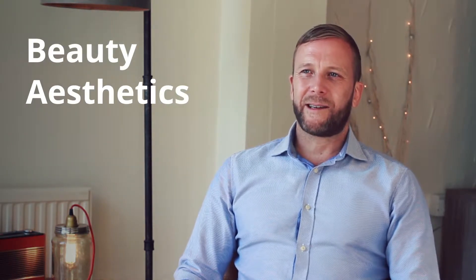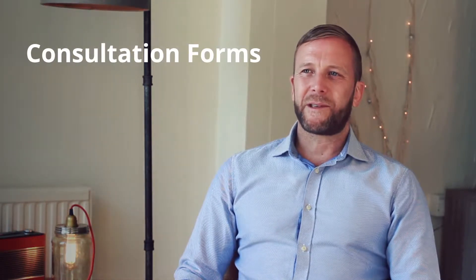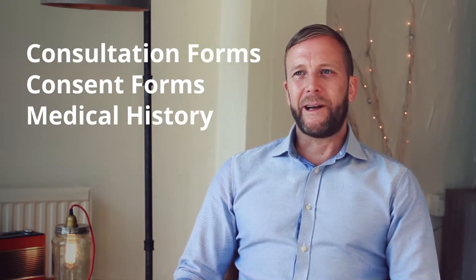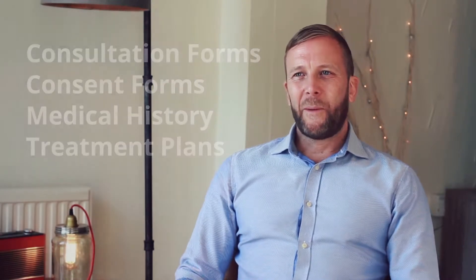If you're in the beauty, aesthetics or holistic sectors then you're probably still completing your forms with pen and paper. They could be consultation forms, consent forms, medical histories and treatment plans to name a few. With the iPEGS Paperless Form Builder you can create any type of form and as many as you like.